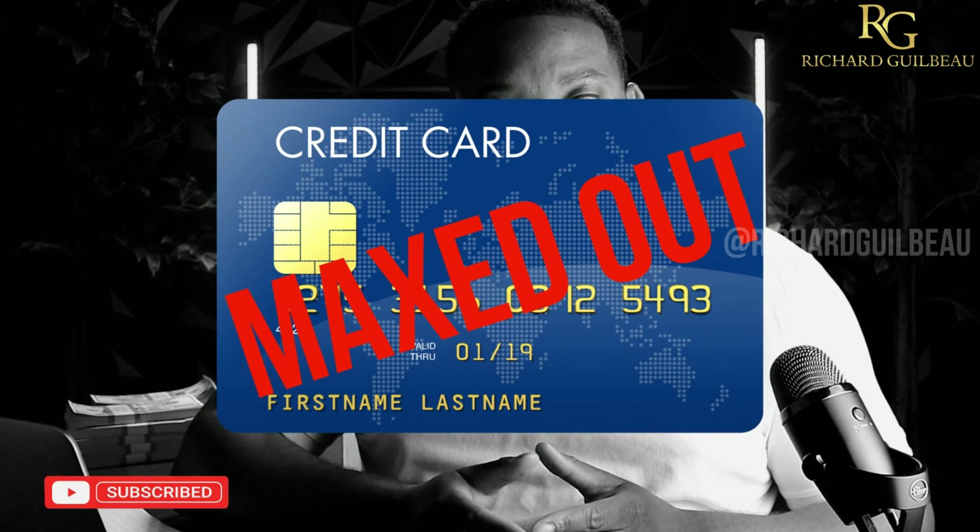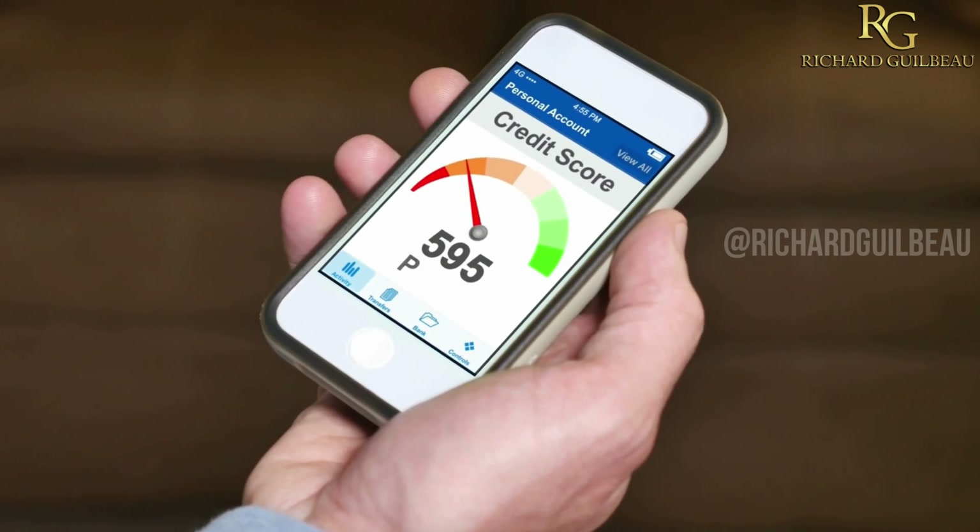At 30%, you pretty much consider maxed out. Anything above that, your scores start dropping tremendously. And from 10 to 30%, your scores will still go down.